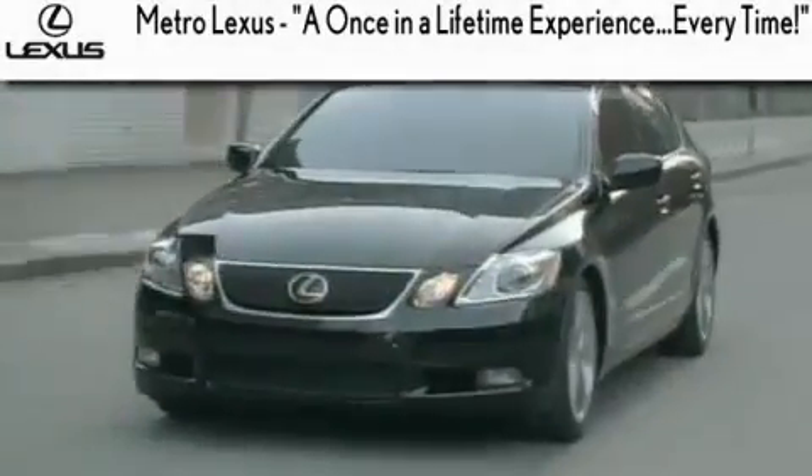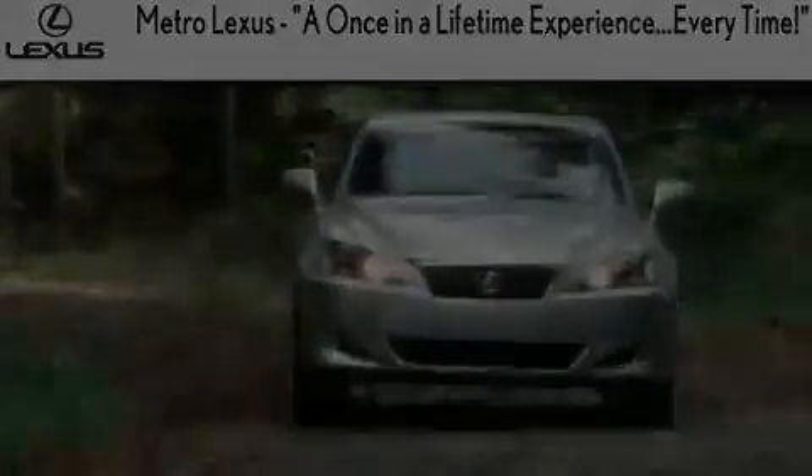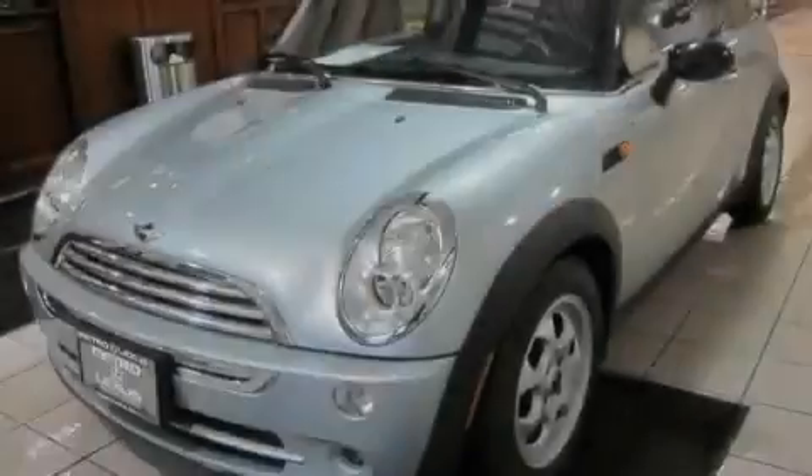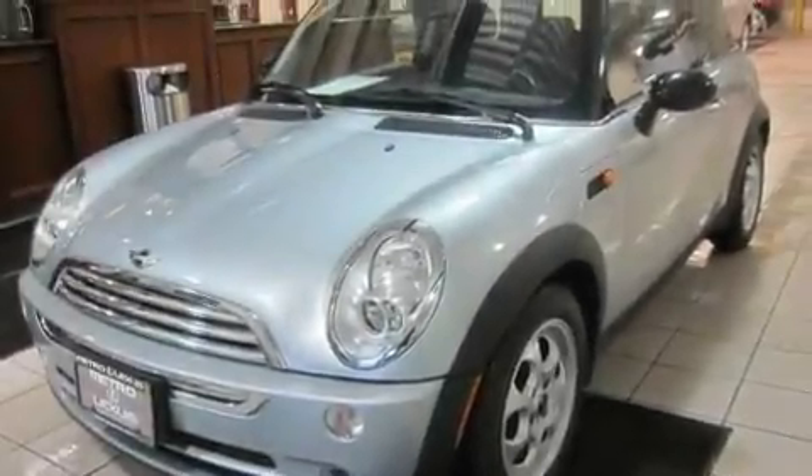Another fine vehicle offered by Metro Lexus. This is a 2005 Mini Cooper. It features a four-cylinder engine and an automatic transmission.